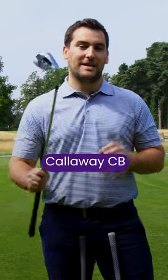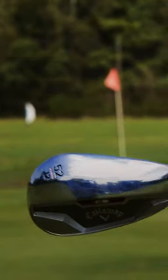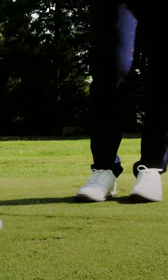Lastly, you've got the Callaway CB. This has urethane microspheres placed behind the face here to dampen vibrations and make a really forgiving wedge feel like a player's wedge. They're my top three.